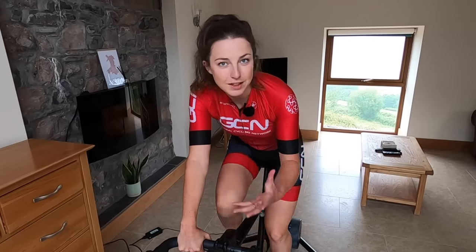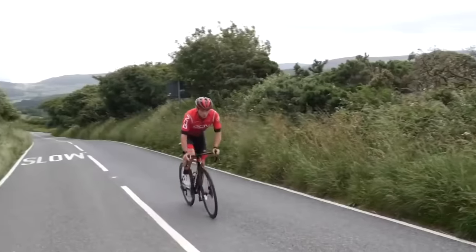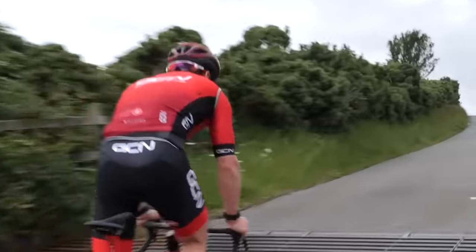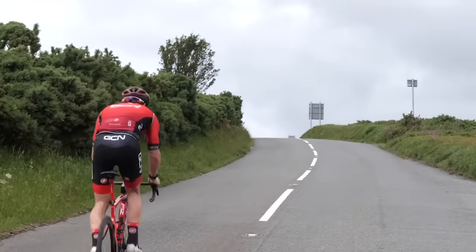You want to use your gears to help maintain your cadence despite the speed or terrain you're riding. For example, if you're riding uphill, you want to select an easier gear so your cadence doesn't drop too much.